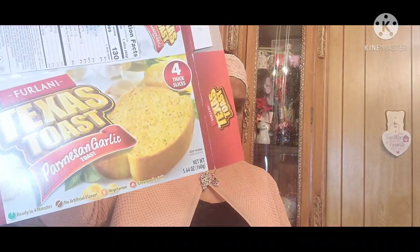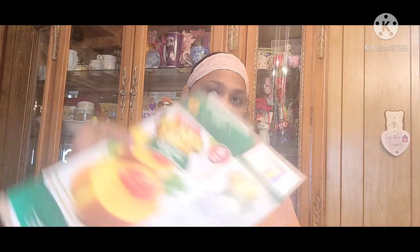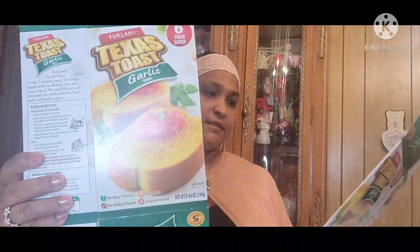Then one of his other favorites is Texas Toast Parmesan Garlic. And then this one is the Texas Toast Garlic. I love that — he loves this as well. I buy a lot when I see it because it has no artificial flavors, it's vegetarian, great on the grill, ready in five minutes. So we buy a lot of these for them.